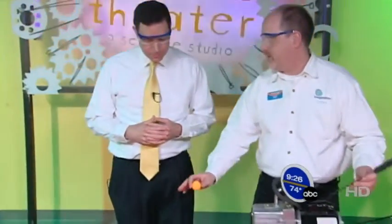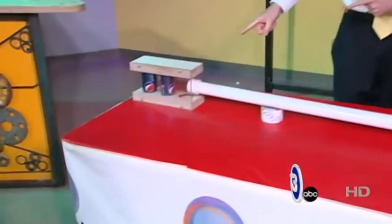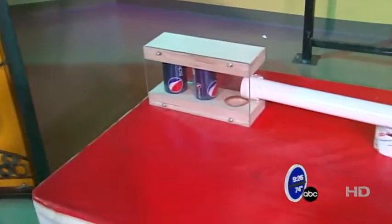It's going to accelerate the ball through a tube that has essentially no wind resistance, no friction. It's going to be coming out at around 300 miles per hour. And we're hoping to shoot it through two of those pop cans.